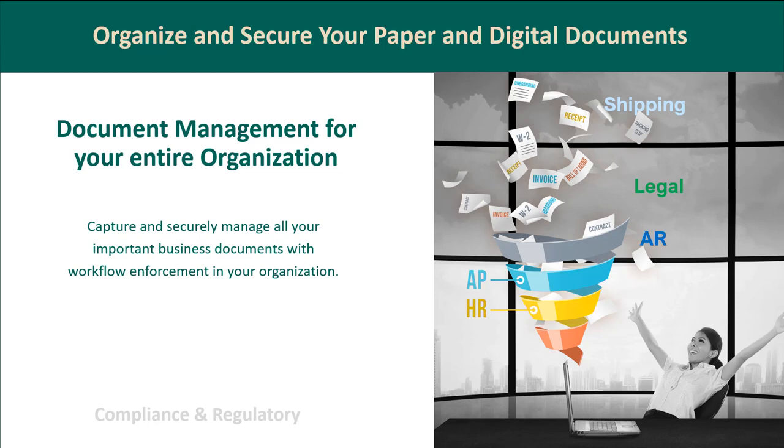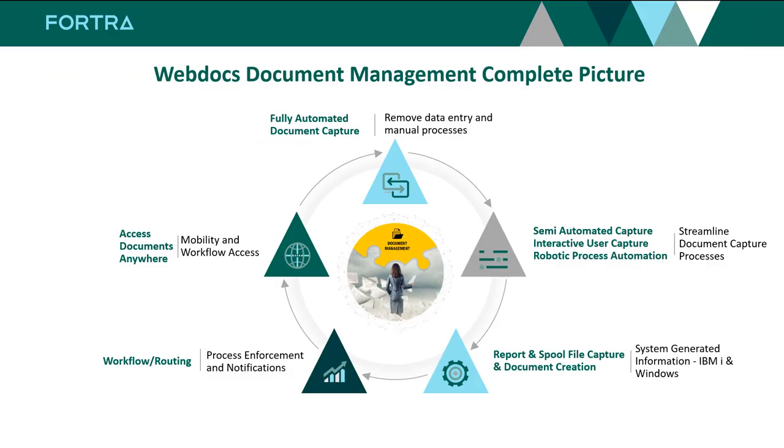With a DMS — document management system — like WebDocs, there are significant hard and soft ROI savings. Hard ROI includes saving paper and storage costs, labor costs, and reduced reallocations, plus focusing key employees on their intended roles. Immediate access to documents is a hard ROI. Soft ROI includes improved customer service, improved employee morale, and increased customer satisfaction and loyalty because you're able to do things faster inside the organization.